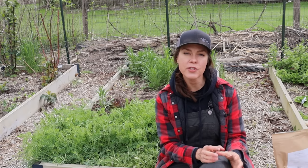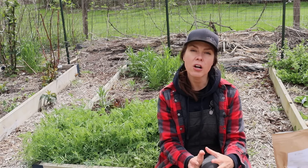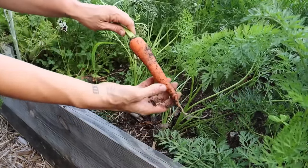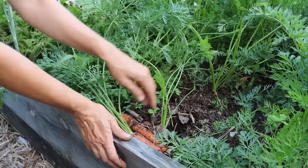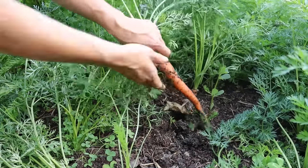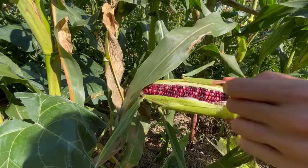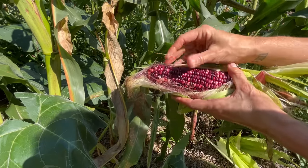Different types of plants require different levels of macro and micronutrients. Root crops, for example, generally fare better with a higher relative amount of phosphorus and potassium, and a lower relative amount of nitrogen as compared to other crops, as excess nitrogen could lead to big lush top growth at the expense of root growth. Corn, on the other hand, is a notorious nitrogen hog.